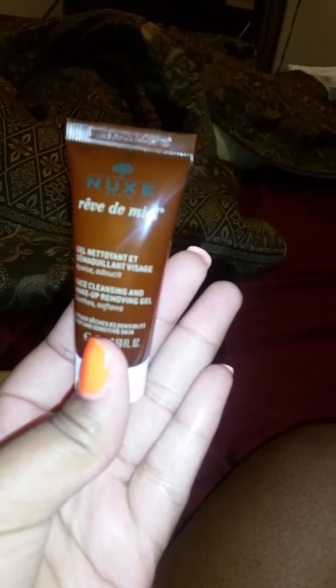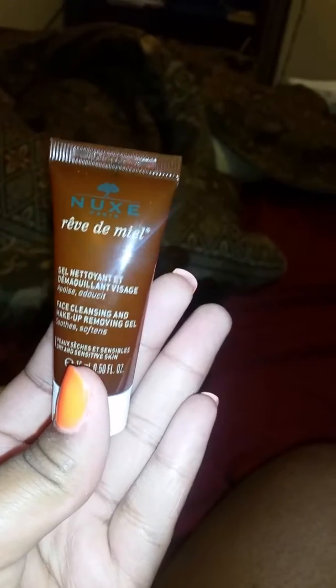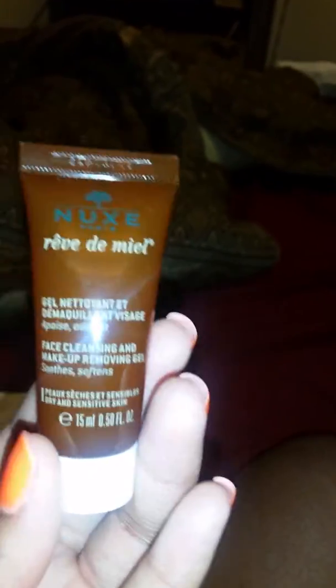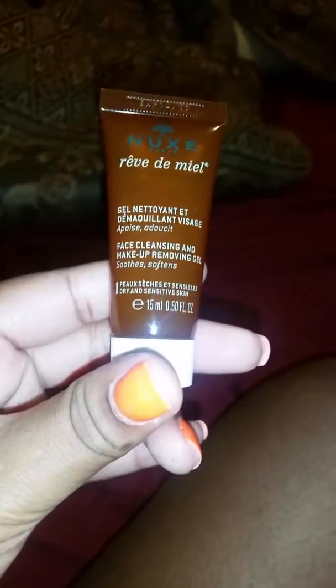The first item I received for my Ipsy bag is Snoot's Paris Face Cleansing and Makeup Removing Gel. It soothes and softens. I'm going to try this. It said morning or night, work into a lather then rinse. Avoid contact with eyes. That's the first item I received from Ipsy.